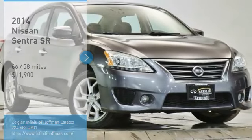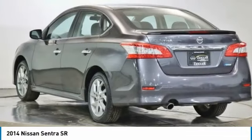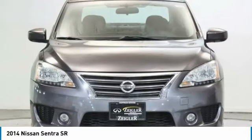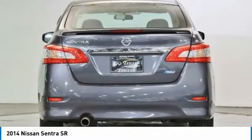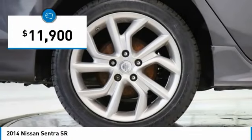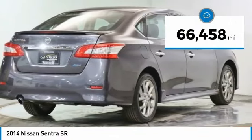Make a great choice today with the 2014 Sentra. With its spacious and versatile interior and stellar fuel efficiency, the Nissan Sentra is the obvious choice for anyone who wants to enjoy a stylish and comfortable ride, and is priced below $15,000. This vehicle has less than 70,000 miles.